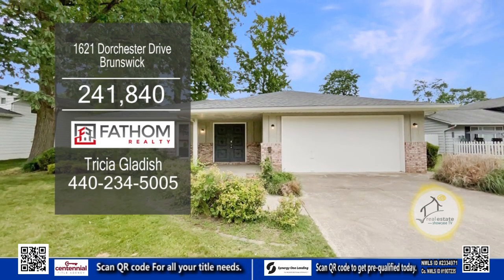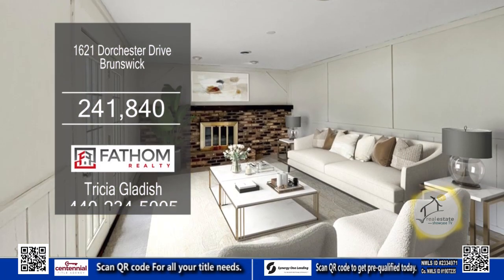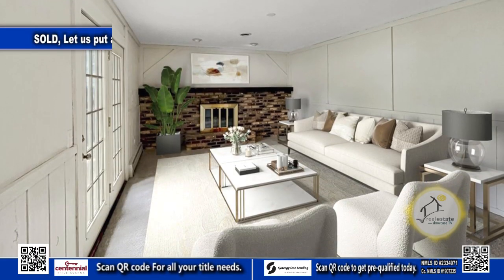This home in Brunswick features three bedrooms and one and a half baths. The living room has a brick fireplace for those chilly evenings.